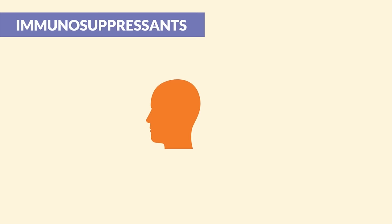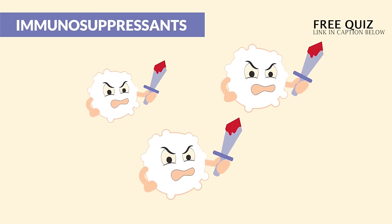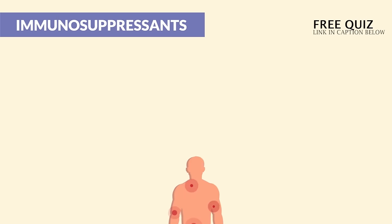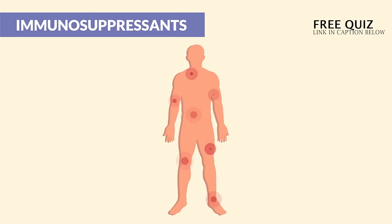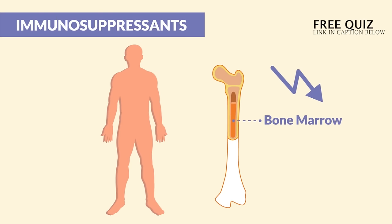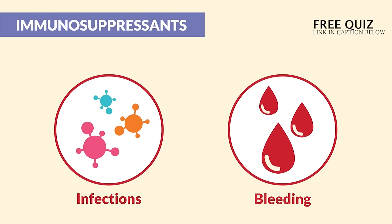Let the name help you here. Immunosuppressants are given to suppress that immune system — like putting those WBCs, those white blood cells, to sleep. The good news is the body stops attacking itself, but the bad news is we get bone marrow suppression, meaning we have a big risk for infections and a high risk for bleeding.